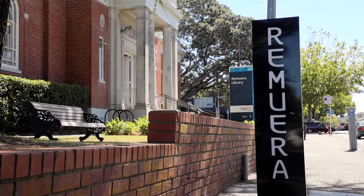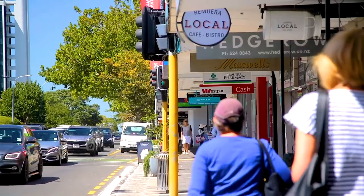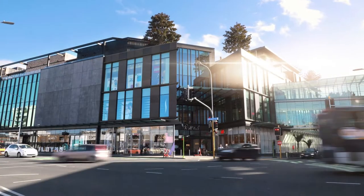It's so close to Remuera, you can whip up to the village for your morning coffee. You can take a hike up Mount Hobson, which is practically on our doorstep. There's public transport — buses and trains at Newmarket. It really is a dream location.